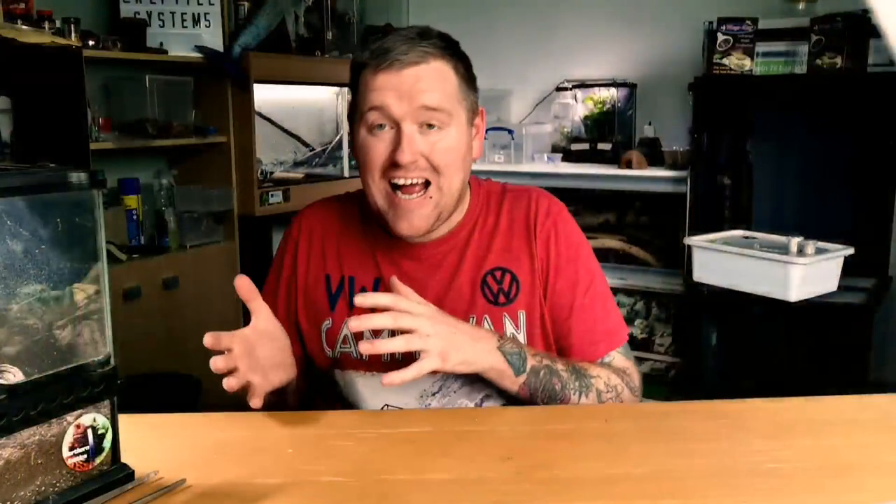Number three is a new environmental change. You could have just got your leopard gecko, put it in its enclosure, and it's going to be stressed, want to hide out, feel scared — that's completely normal. It also applies if you've just added a new cage mate into the enclosure. It's something new and different. Give it a few days to actually adjust to that change.